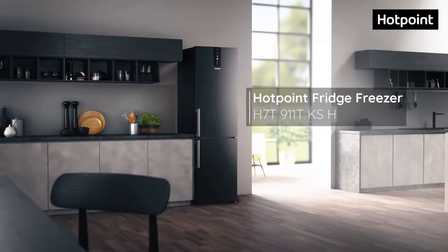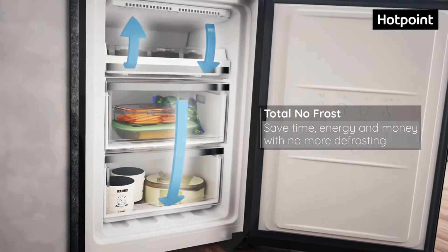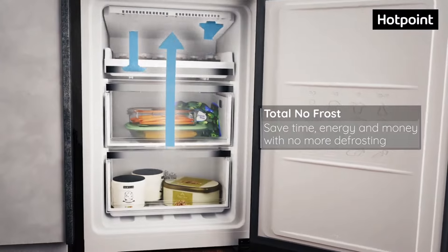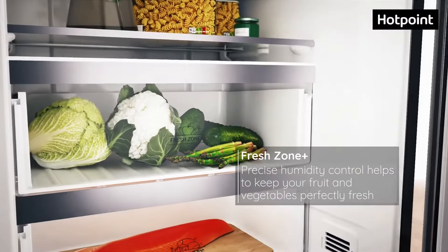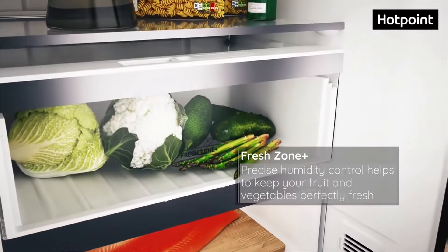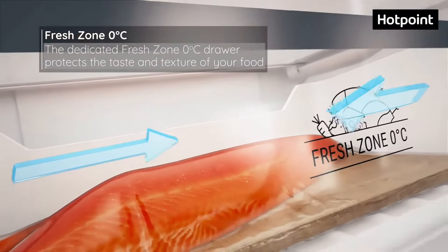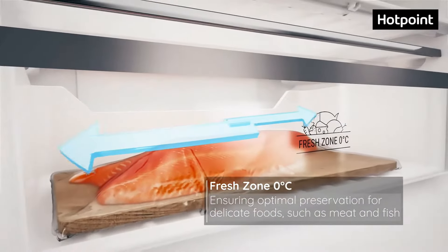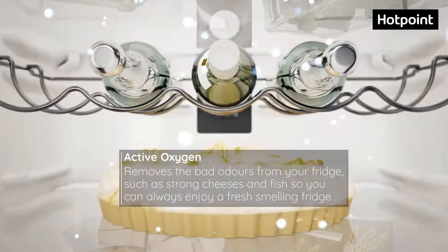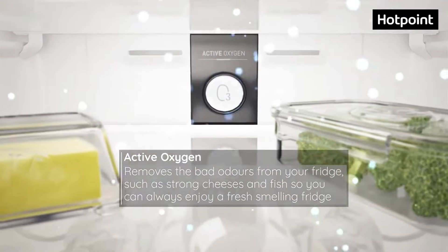Now we're diving into a real gem for those who want to chill without getting frozen by high prices. The Hotpoint HPS16BTNRRWW Top Freezer Refrigerator proves you don't need to break the bank for reliable cooling. It offers remarkably stable temperatures in both the fridge and freezer sections — deviations of less than 2°F — which is pretty impressive at this price point. This means your groceries stay fresher longer, without the wild temperature swings that plague many budget fridges.